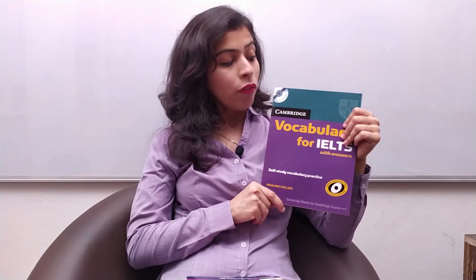Coming to the next book: Vocabulary for IELTS, a book by Cambridge, which is very useful. Basically you will get topic-based vocabulary here. You must have seen my videos related to technology, education, and health — I have made vocabulary lists on various topics. In the same way, this book is also topic-based vocabulary.